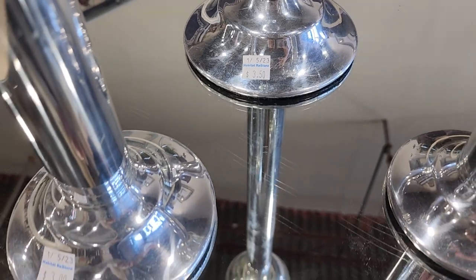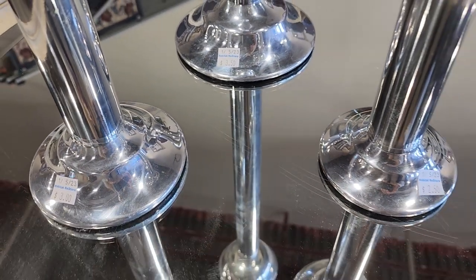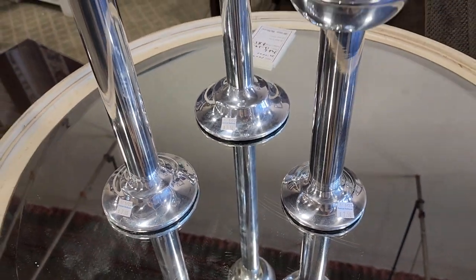Look at these candle sconces — check your ReStore for home decor. These were like $3.50, three dollars, $2.50.